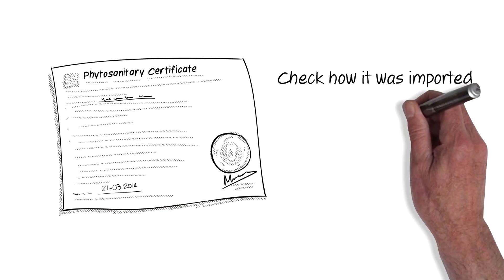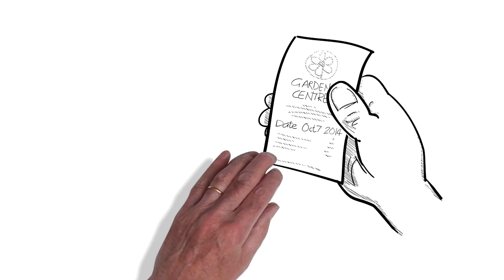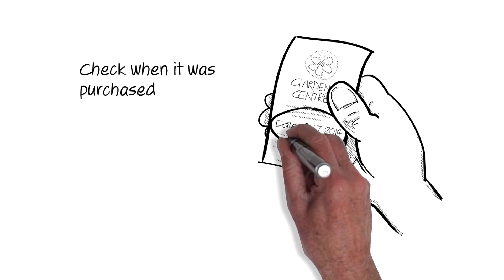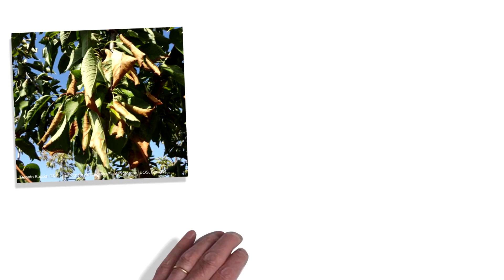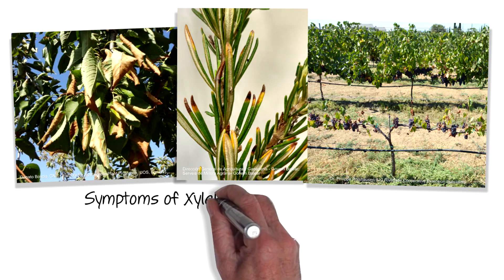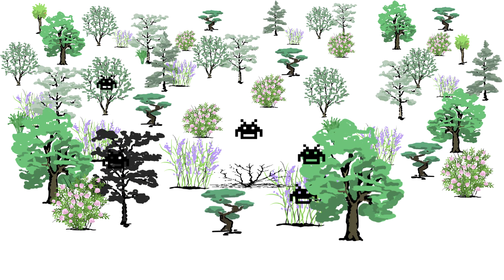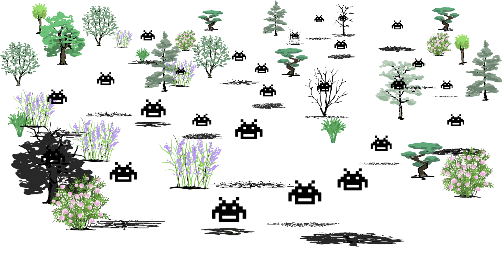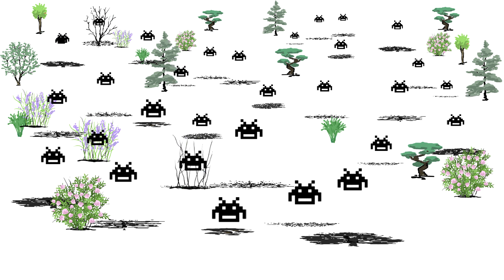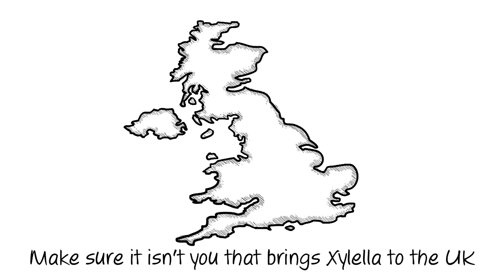Check how it was imported — commercial imports must meet particular requirements to ensure the plants are healthy — and when it was purchased. Most infected plants will show symptoms within a few years. If you have serious concerns that recently imported plants are infected with Xylella, please contact the plant health authorities. A single infected plant could trigger a disastrous outbreak that could devastate our crops, gardens, and environment. Please follow these steps and make sure it isn't you that brings Xylella to the UK.